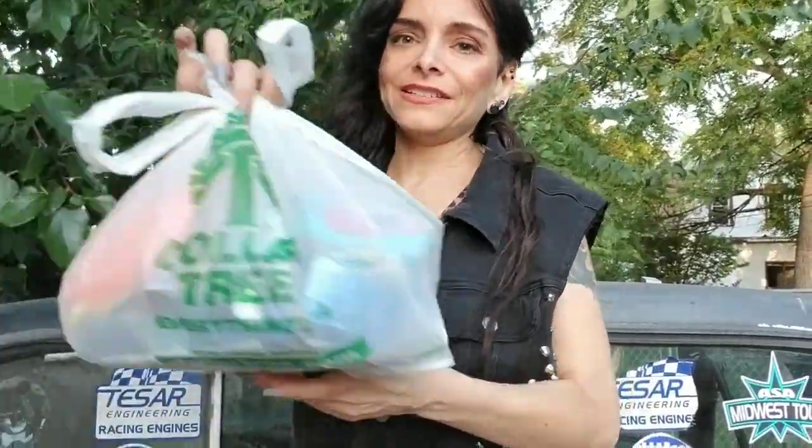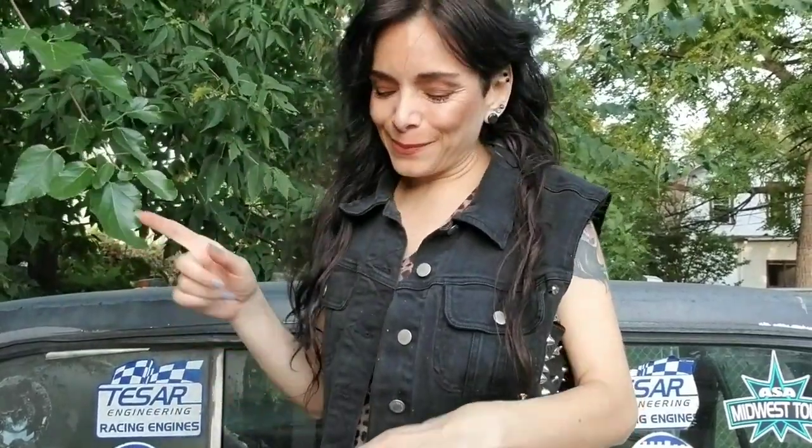Hey everybody, what is up? You have reached me, Red, and I am just so happy that you have joined me today. So today, guess what? I have a Dollar Tree haul, and I have two bags for y'all, and I know everybody is really excited about that.